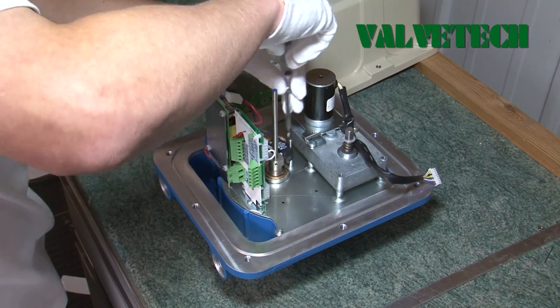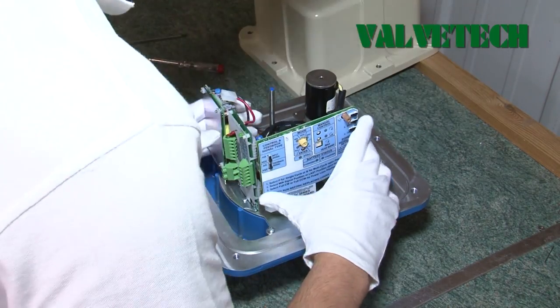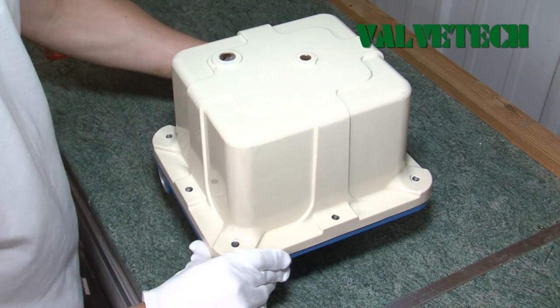The company's valve control limited electric actuators are innovative, versatile and robust, offering reliable, consistent performance and maintenance-free operation.